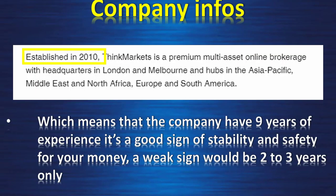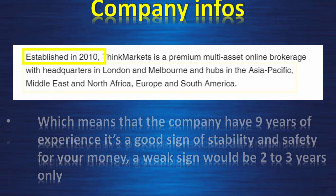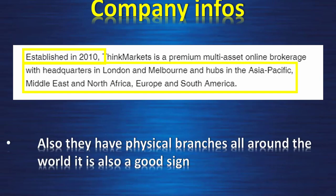Company info: established in 2010, which means the company has nine years of experience. It's a good sign of stability and safety for your money — a weak sign would be two to three years only. They also have physical branches all around the world, which is also a good sign. Regulations: